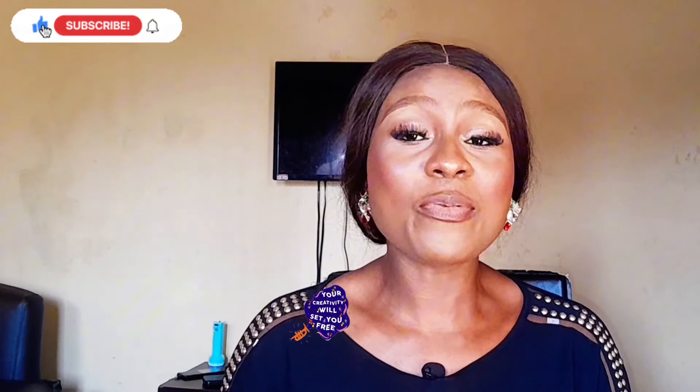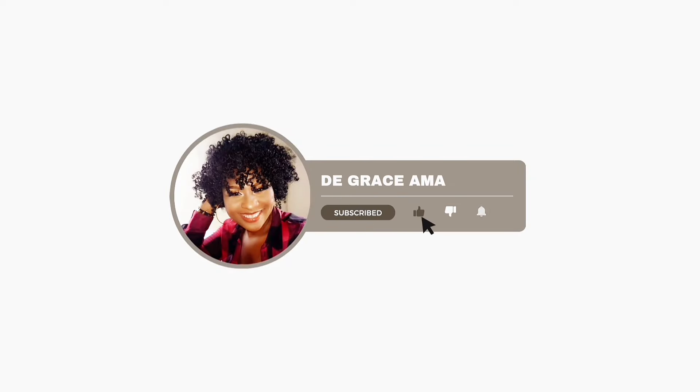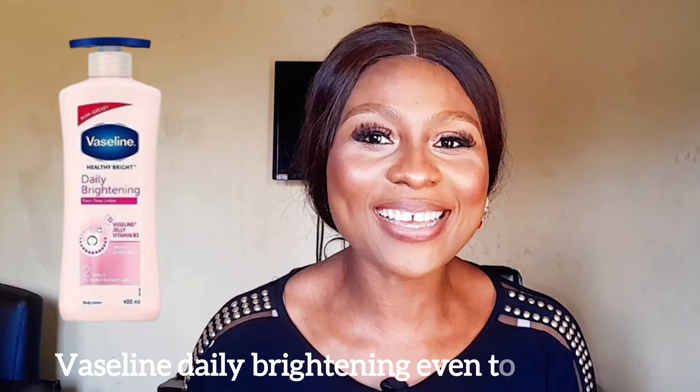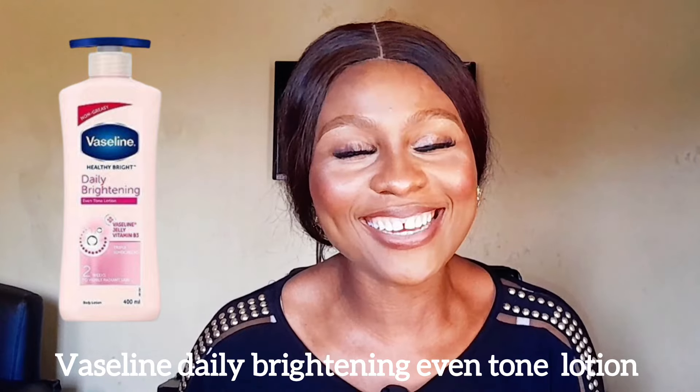Because this lotion will keep your skin hydrated, it will keep your skin looking bright, it will even out your skin tone, and it will make your skin feel radiant. So let's get started guys. First up on my list we have the Vaseline Healthy Bright Daily Brightening Even Tone Lotion.